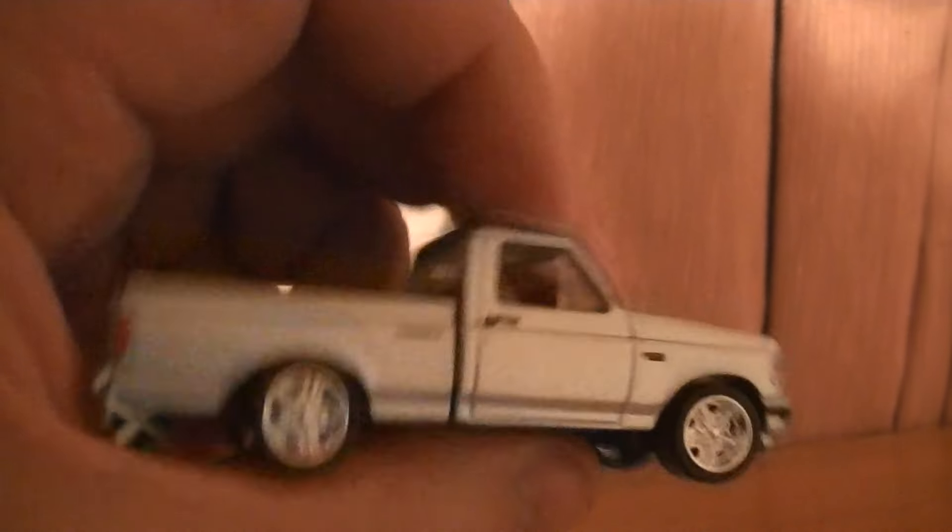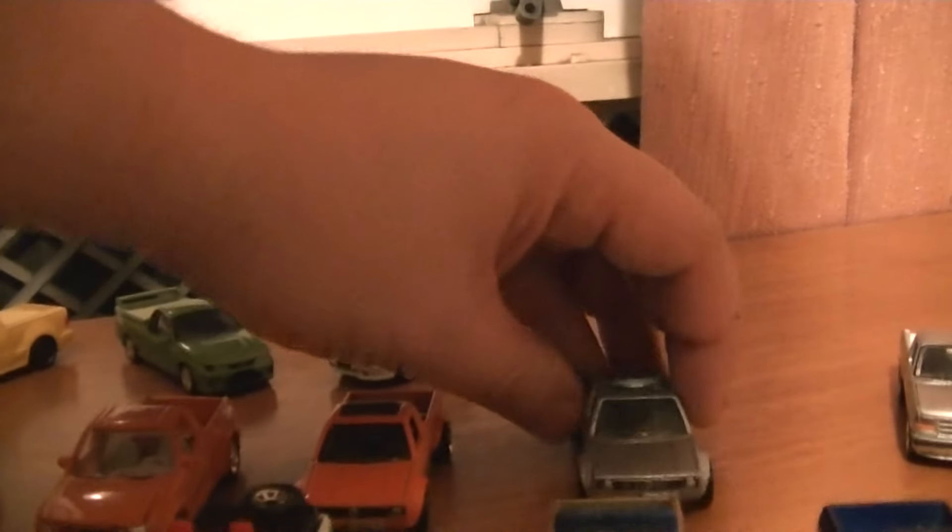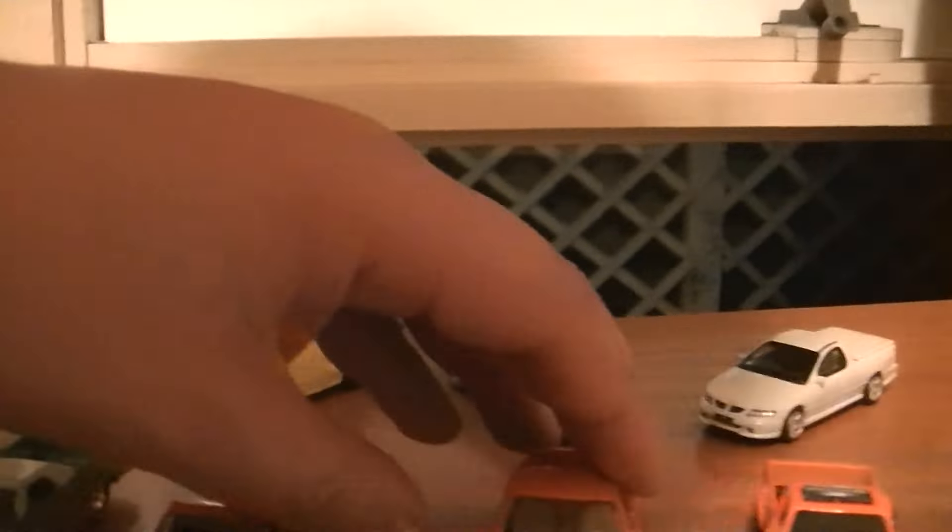Yes it is. Very detailed — it's got the painted taillights, written on the bottom. Nice. Then we have a couple of Volkswagen Caddys, two different colors, nice looking Utes, the pickup trucks — depends on where you're from. Another Muscle car, a bit of a custom paint job I guess, with the opening hood.